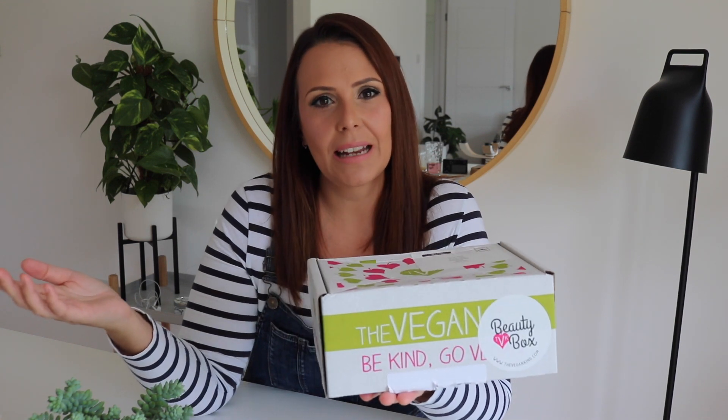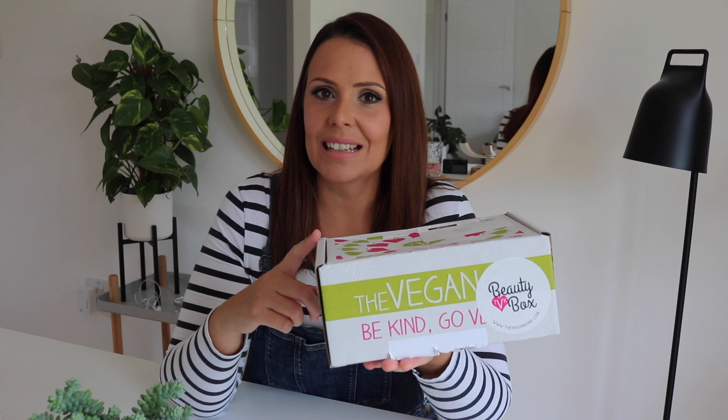Hi everyone, I'm back today with another video. You may have seen some of my other Vegan Kind unboxing videos — I tend to do one every other month, but this one's slightly different. If you didn't already know, the Vegan Kind also do a quarterly beauty box. Their other box is mainly lifestyle and contains food, with one kind of beauty or general living product.